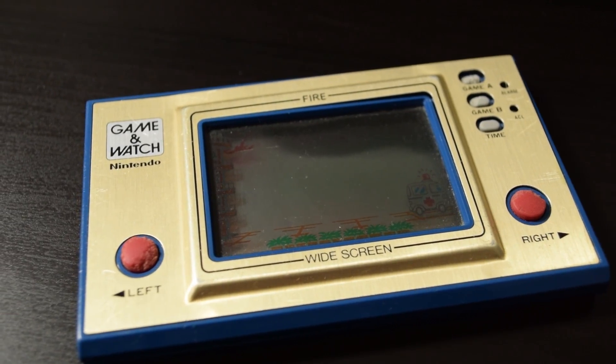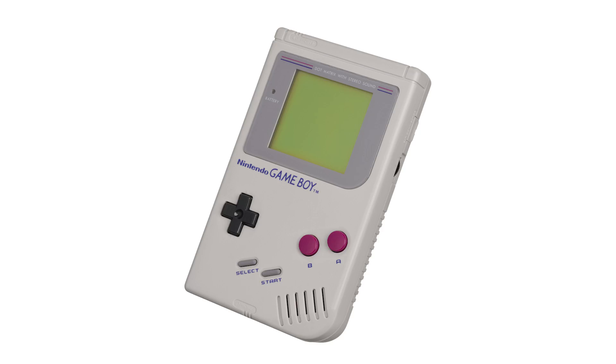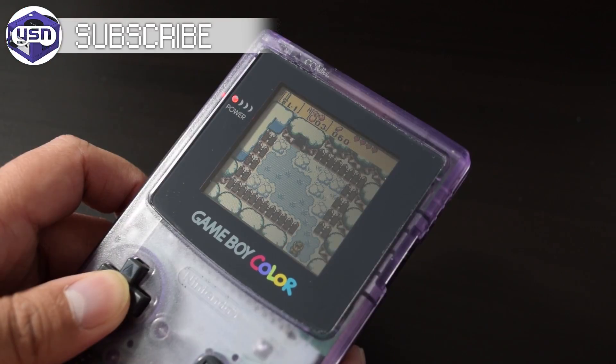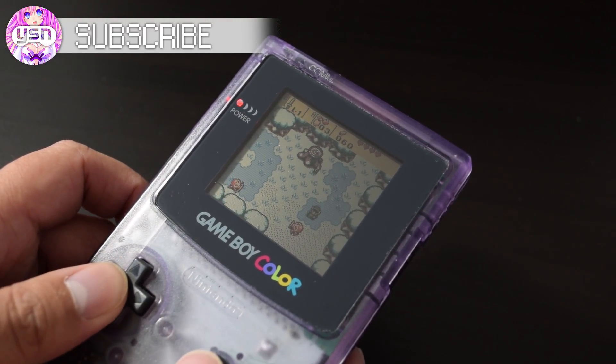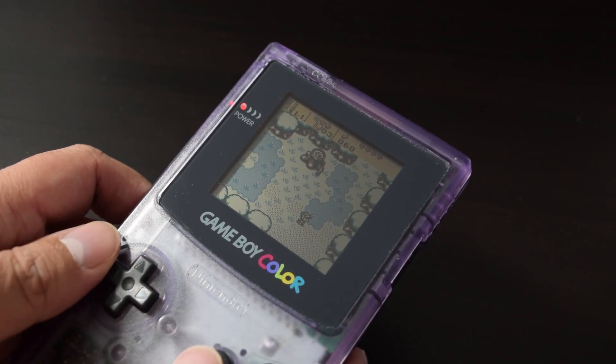Nintendo jumped into the portable game with the Game & Watch line, and a few years later introduced the Game Boy, which added cartridges, a standardized control scheme, and a monochrome LCD screen. The Game Boy Color added color into the mix and improved the formula further. Then in 2001, the Game Boy Advance was introduced, and that's what we're going to be looking at today.